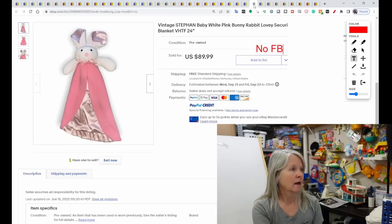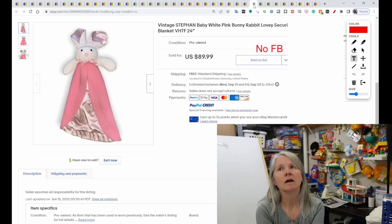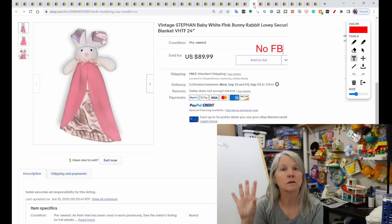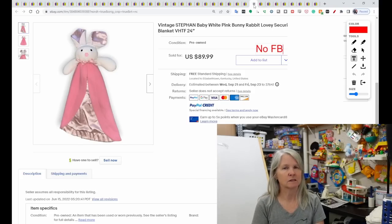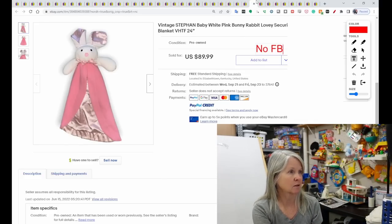This is Steven Baby — I pick up a lot of plush in that brand, but I don't think I've ever seen a lovey in it. I think in the wholesale lot I did for Bolo Buddies, there was a Steven Baby in there. This one is 24 inches long with a long blanket-type body. It sold for $89.99.